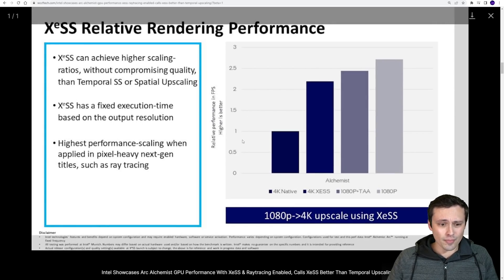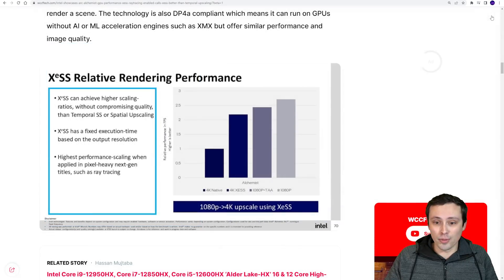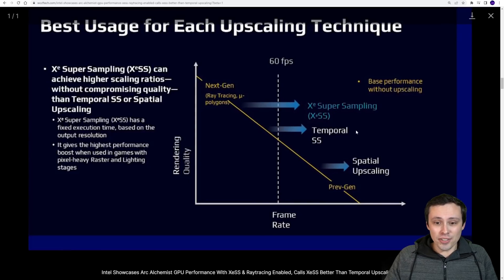Intel is providing performance slides showing that compared to rendering native 4K, a 1080p to 4K upscale — which is the performance quality preset requiring significant upscaling — shows how it compares against a native 1080p render, a 1080p render with temporal anti-aliasing, and then a 4K XESS upscale. There doesn't seem to be a huge performance hit between just a 1080p image with TAA processing and adding the extra XESS processing on top. Performance gains appear best in games with pixel-heavy raster and lighting stages.